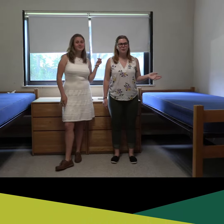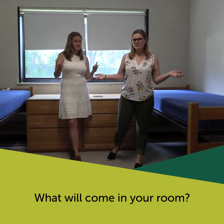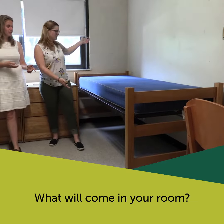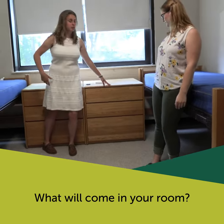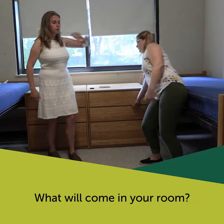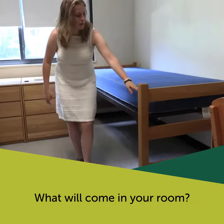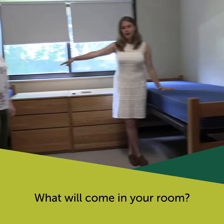We're here in Blair Hall, one of our residence halls on campus, and you guys asked us the question: what comes in the dorm room? So we have beds right here in every room, and these are the drawers that come with every single room. What's cool about the beds is that you can raise them up higher so you can fit these drawers right underneath it. You can also bunk it with the other bed.